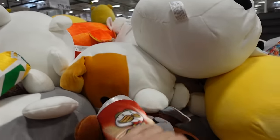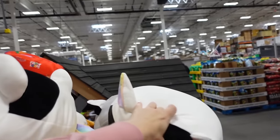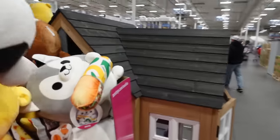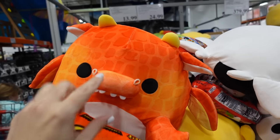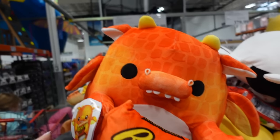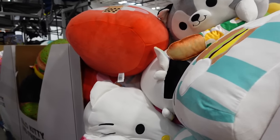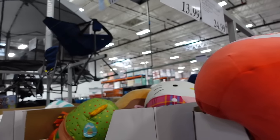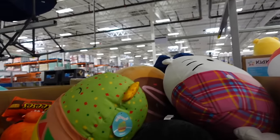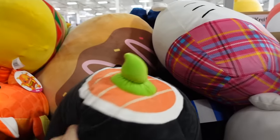Squishmallows with snack branding — cute ones like a bear with Pringles, a cow with Fruit Loops, a sub, and Reese's. I think these are $13.99 for the snack ones. Also new Hello Kitty Squishmallows at $14.99, Hello Kitty at $24.99. A 16-pack for $11.99 with options like guacamole and penguin.